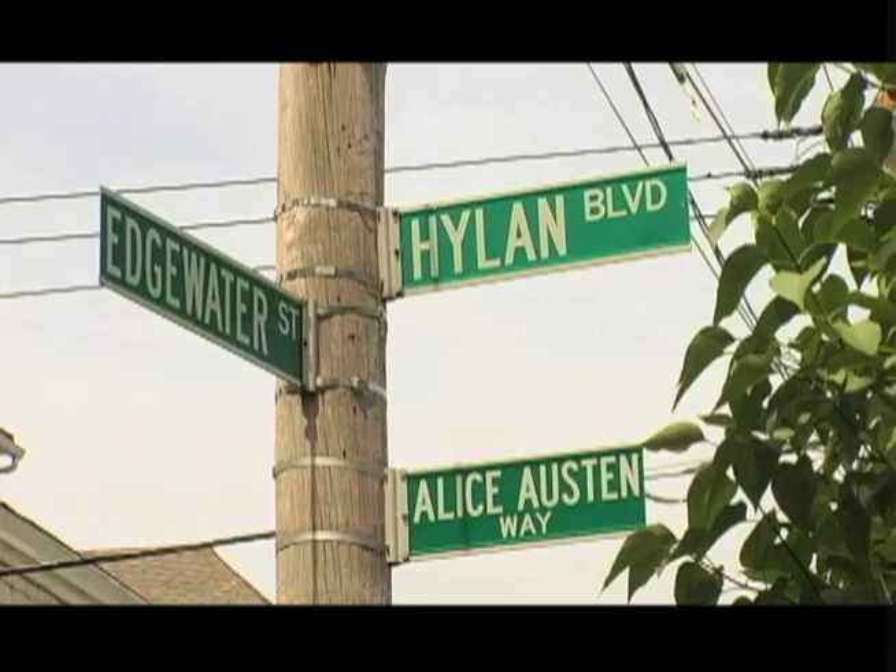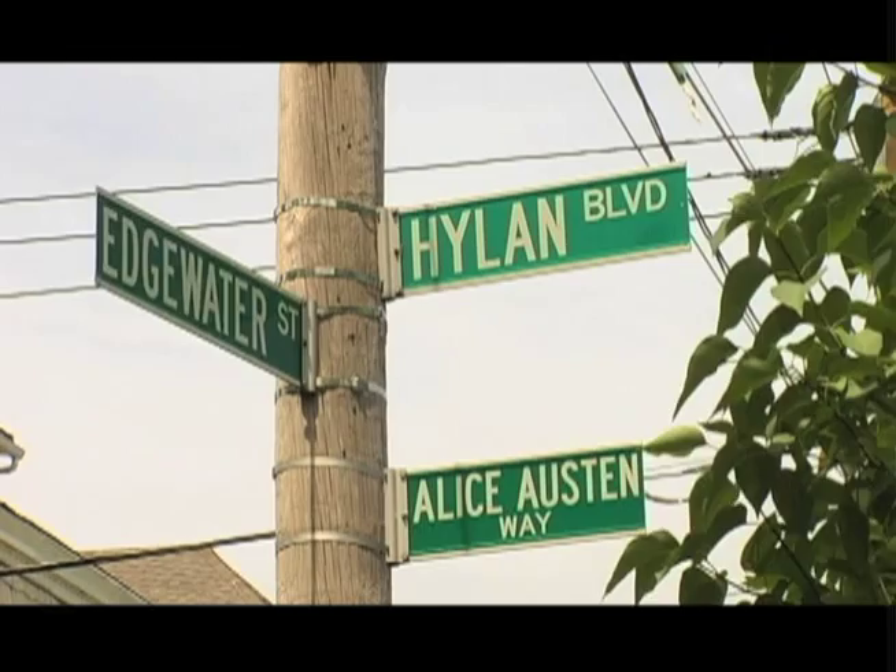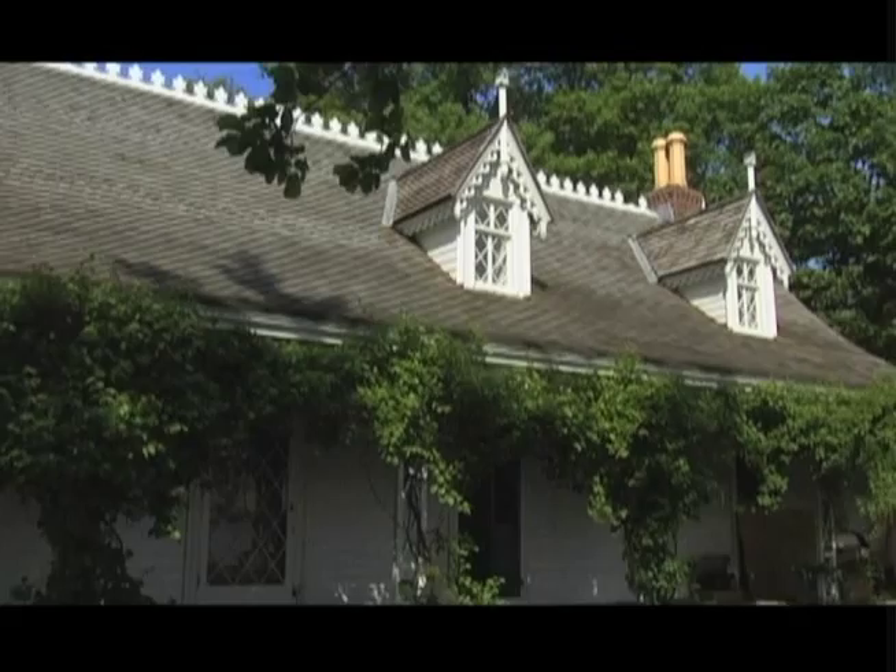The Alice Austin House on the northwestern corner of Staten Island is one of the 22 houses in the Historic House Trust collection. The Trust supports architecturally and culturally significant house museums in parks throughout the city.